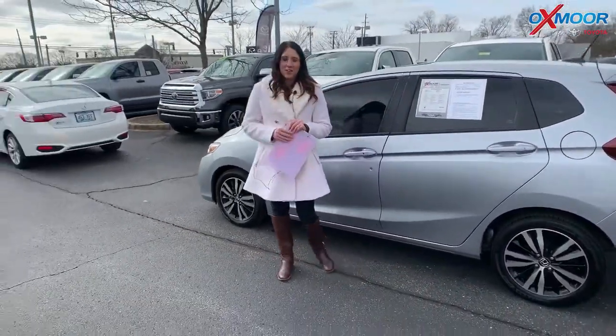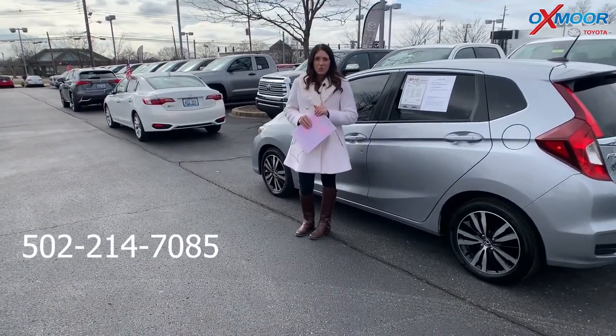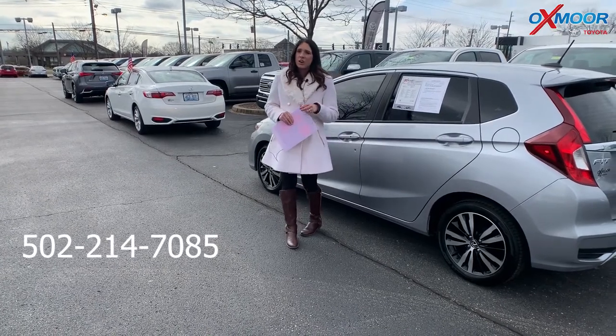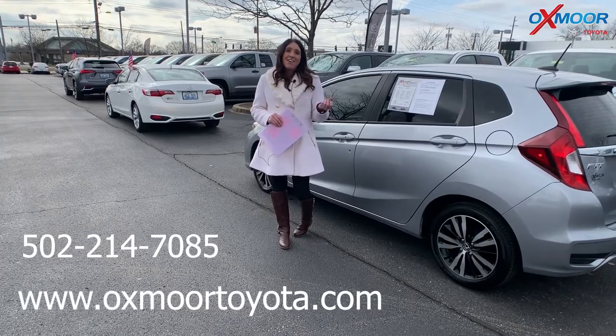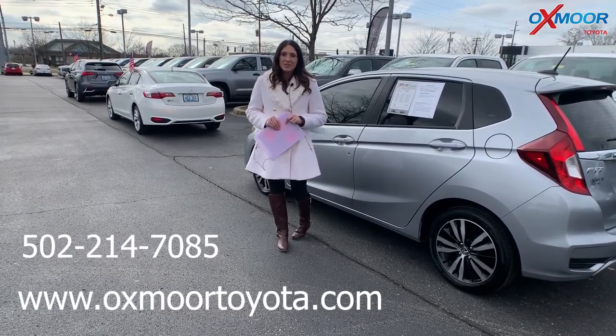If you guys have any questions, please feel free to let us know. The best phone number is 502-214-7085. Also make sure to check out our Express store on our website at OxmoorToyota.com, and I'll have a link to each vehicle I just went over in the comments. Thanks so much guys — we'll see you all soon. Bye.